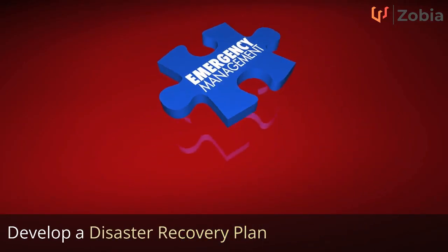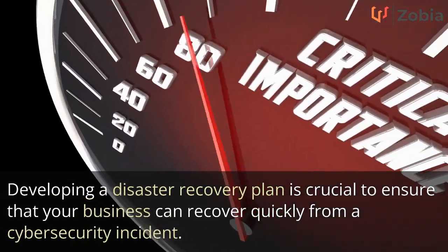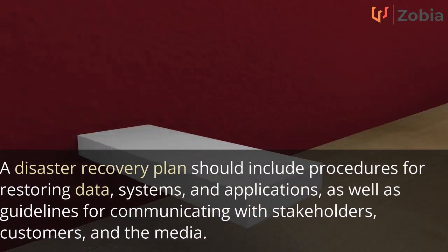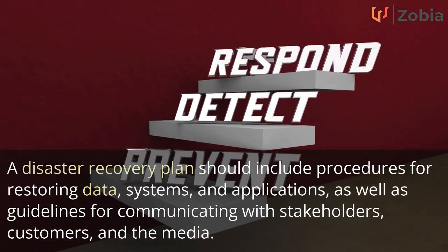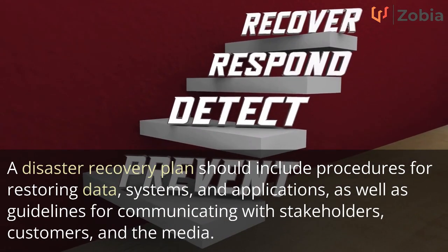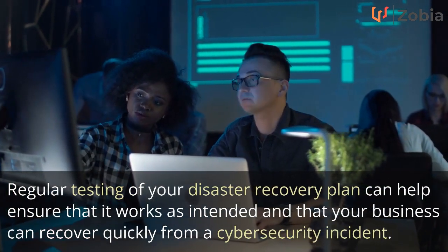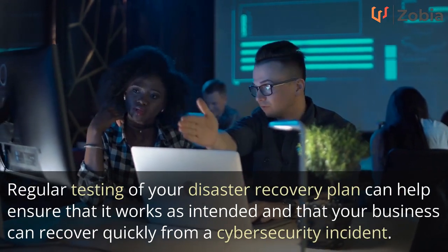Develop a Disaster Recovery Plan. Developing a disaster recovery plan is crucial to ensure that your business can recover quickly from a cyber security incident. A Disaster Recovery Plan should include procedures for restoring data, systems, and applications, as well as guidelines for communicating with stakeholders, customers, and the media. Regular testing of your disaster recovery plan can help ensure that it works as intended and that your business can recover quickly from a cyber security incident.